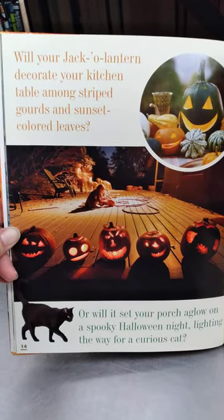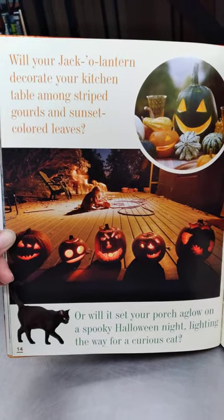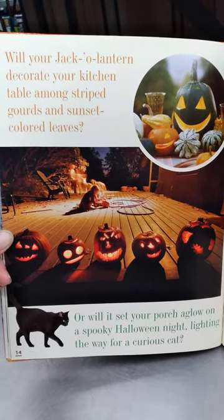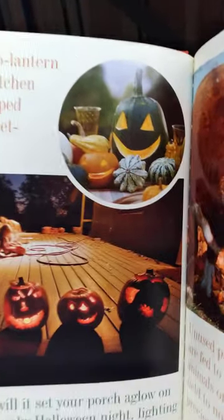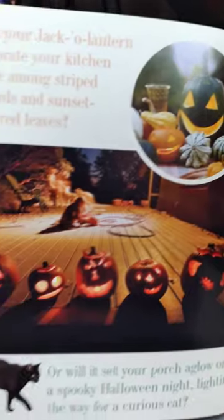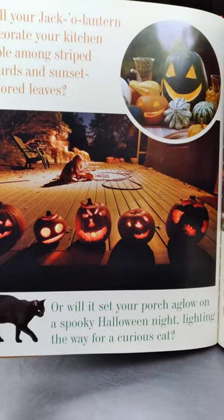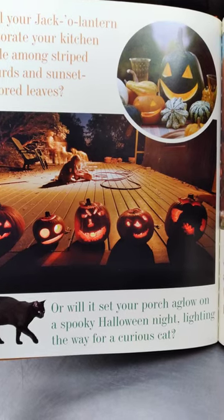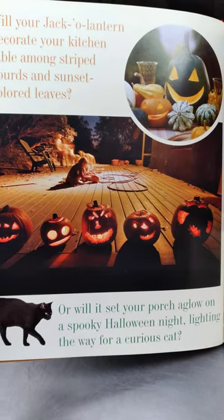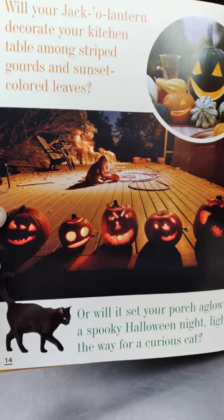Will your jack-o-lantern decorate your kitchen table among striped gourds and sunset-colored leaves? Or will it set your porch aglow on a spooky Halloween night, lighting the way for a curious cat or maybe some trick-or-treaters?